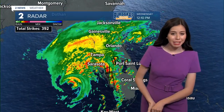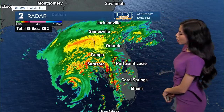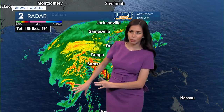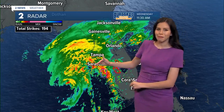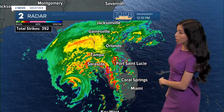We are still talking about Hurricane Milton. It is of course making headlines as it is slowly approaching the coast of Florida. It is continuing to move about 160 miles away from Tampa and about 125 miles away from Fort Myers.